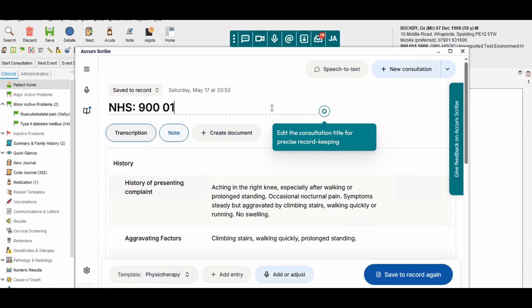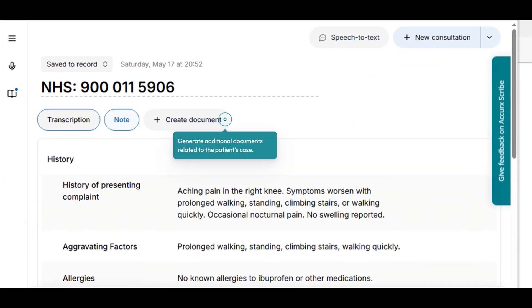You can also edit the consultation title for precise record keeping. Customizing the encounter names helps you organize and retrieve documentation easily in the future.